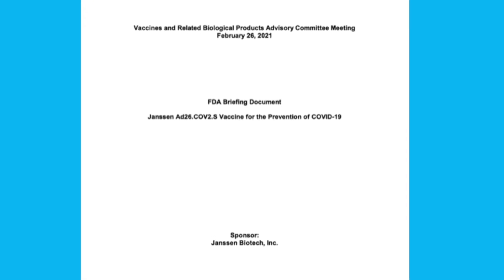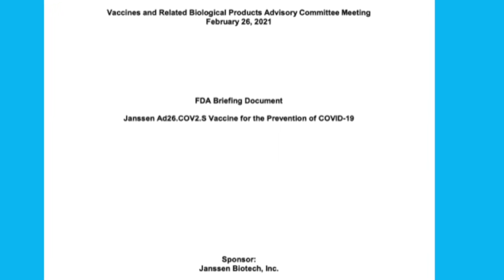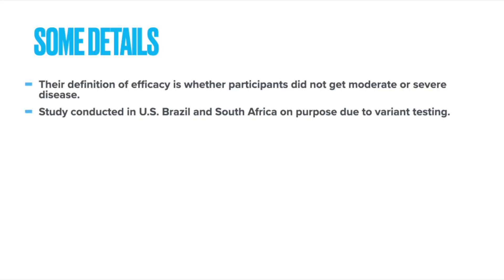For those interested, I'll put a link below to the FDA briefing document on the vaccine — it's approximately 62 pages. The study definition of efficacy is whether participants did not get moderate or severe disease. The study was conducted in the US, Brazil, and South Africa on purpose, because new variants are popping up with mutations, and they wanted to see if the vaccine would have any effect on these new strains of COVID-19.